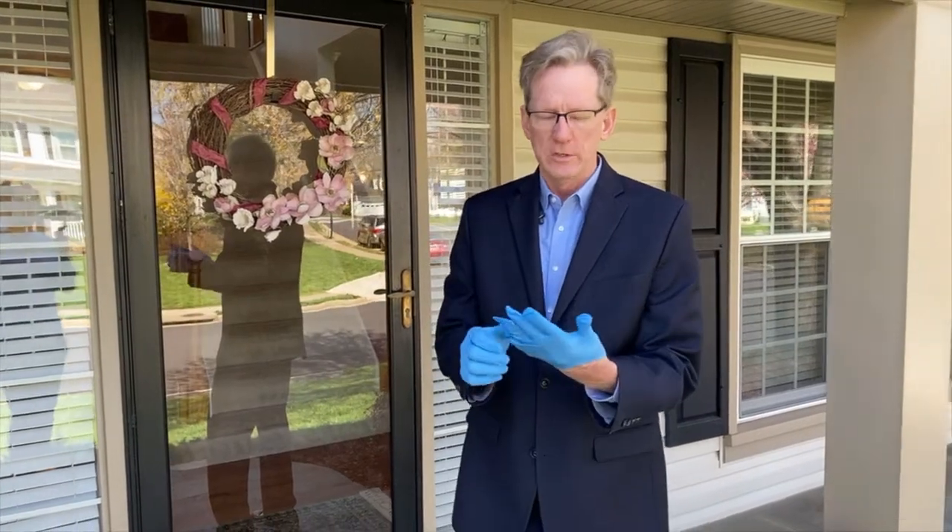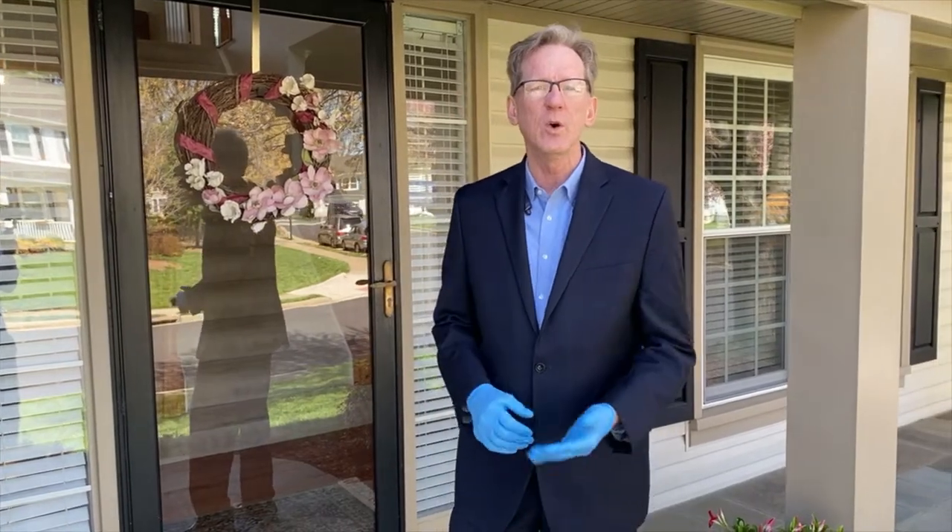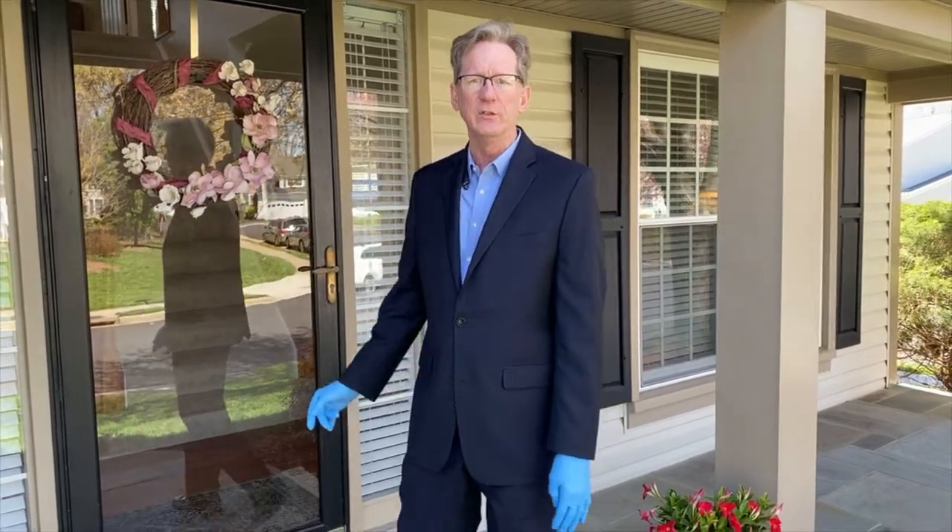Come on in. I'll show you a little bit about the change in how we're showing houses. We're asking all our sellers to turn on all the lights and crack all the doors so that people can just walk through the whole house without touching anything. Our realtors are usually just wearing gloves. So that's how we're showing houses today so the potential buyer doesn't have to touch a thing. Come on in.